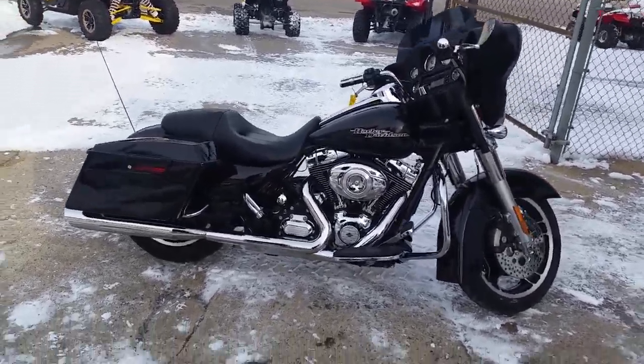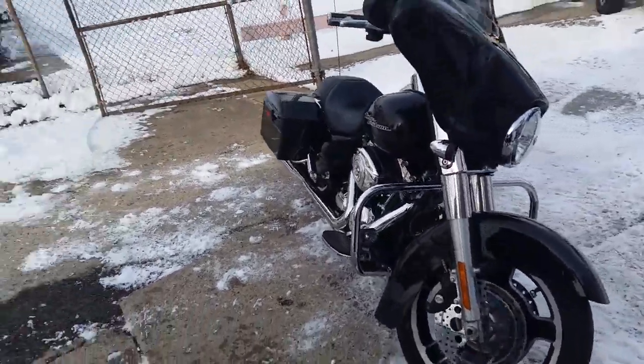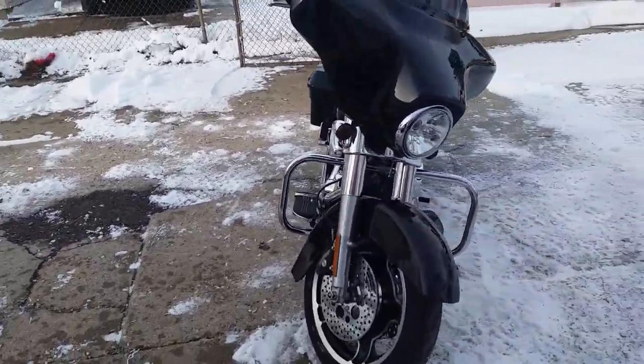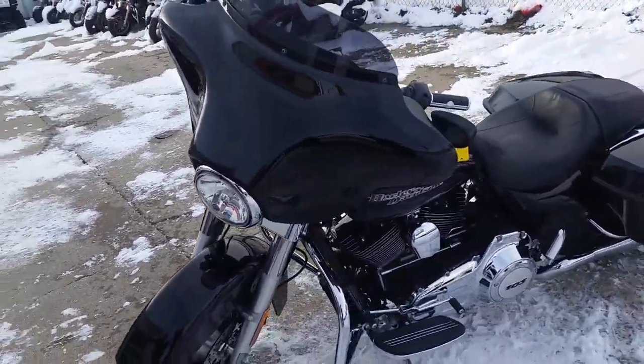Hey guys, we got a really nice 2012 Harley Davidson Street Glide for sale here at Approval Powersports. We got this thing priced at $16,800. It's got a 103 cubic inch motor, black pearl paint perfect, and it's got tons of chrome.